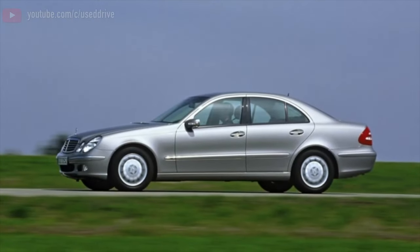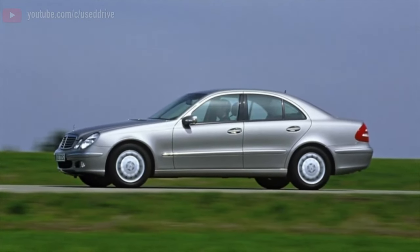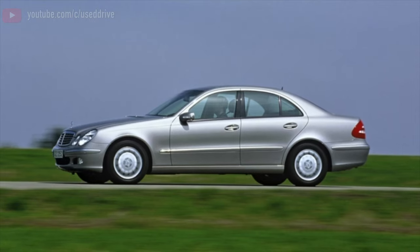Greetings, dear friends! I present to your attention the most common malfunctions and breakdowns that occur on the Mercedes-Benz E-Class.